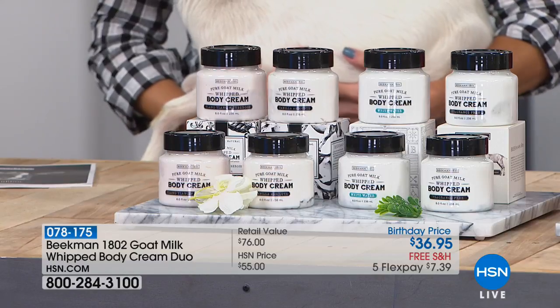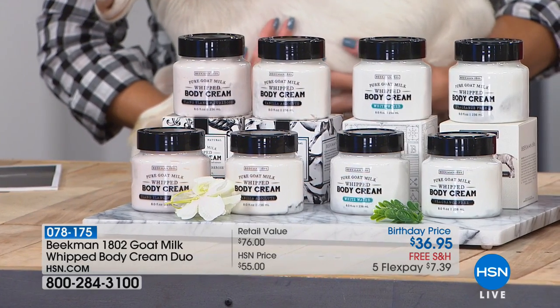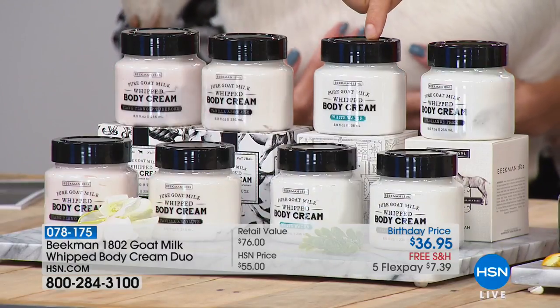In all of our products — whether it's shampoo, cuticle cream, or whipped body cream — we always offer a pure version for all those people who can't tolerate scents. And now making its world debut: the whipped body cream in white water.